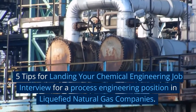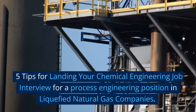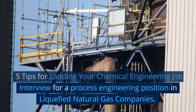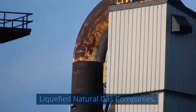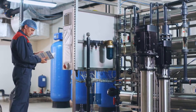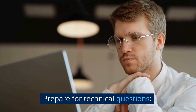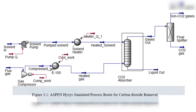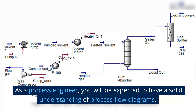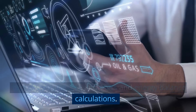5 tips for landing your chemical engineering job interview for a process engineering position in liquefied natural gas companies. Tip 1: Prepare for technical questions. As a process engineer, you will be expected to have a solid understanding of process flow diagrams, process simulations, and mass and energy balance calculations.